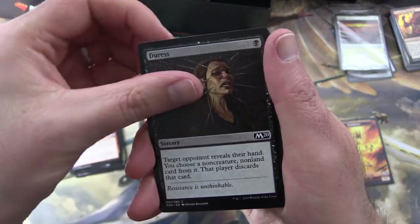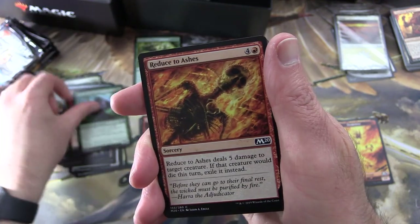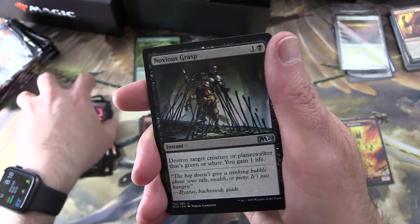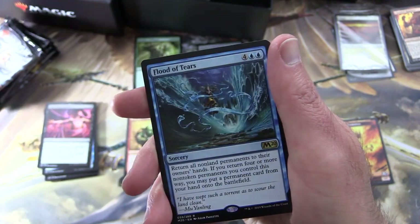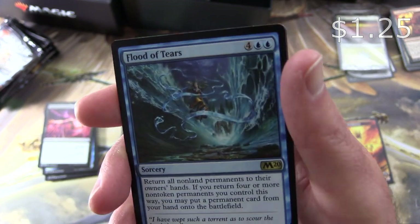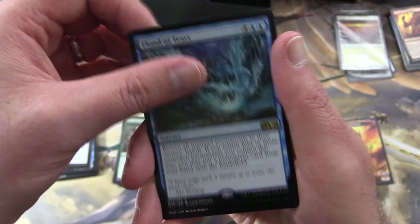Pack two: Act of Treason, Duress, Inspired Charge, Stone Golem, Wolfkin Bond, Infuriate, Silverback Shaman, Reduced to Ashes, Faerie Miscreant, Agonizing Siphon. Uncommons: Noxious Grasp, Goblin Ringleader — Creature Goblin, 2/2 for four — and Loaming Shaman. The rare is Flood of Tears — hopefully not us when we don't do as well as we're hoping! Sorcery for six: return all non-land permanents to owners' hands; if you return four or more non-token permanents this way, you may put a permanent card from your hand onto the battlefield. And a mountain and a wolf token.